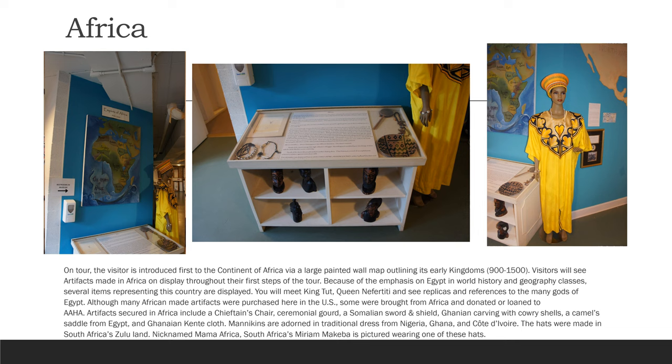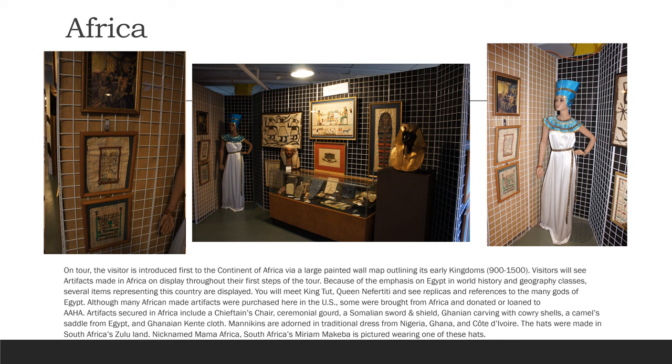On tour, the visitor is introduced first to the continent of Africa via a large painted wall mount, outlining its early kingdoms from 900 to 1500. Visitors will see artifacts made in Africa on display throughout their first steps of the tour. Because of the emphasis on Egypt in world history and geography classes, several items representing this country are displayed. You will meet King Tut, Queen Nefertiti, and see replicas and references to the many gods of Egypt. Although many African-made artifacts were purchased here in the U.S., some were brought from Africa and donated or loaned to AAHA.